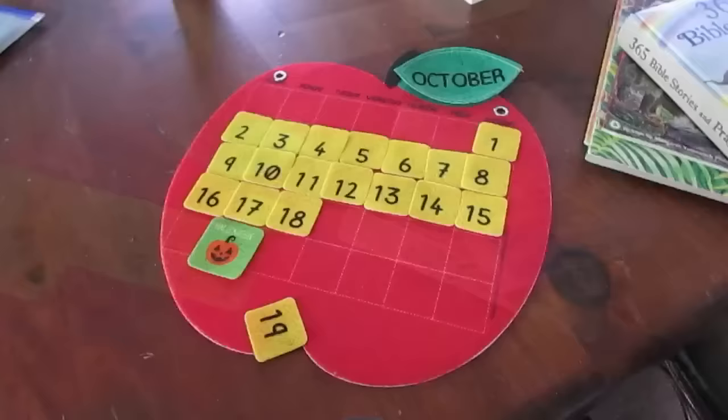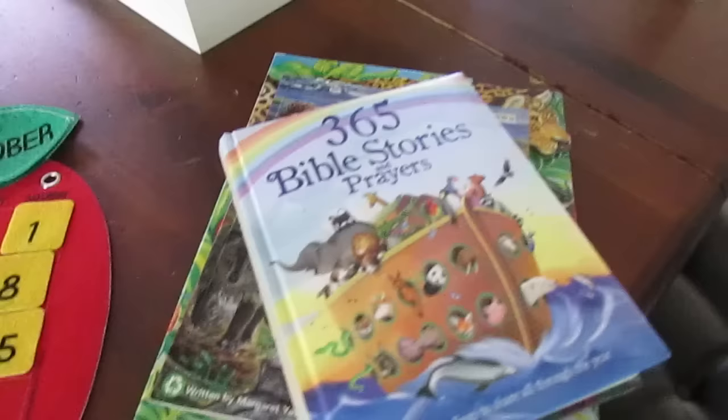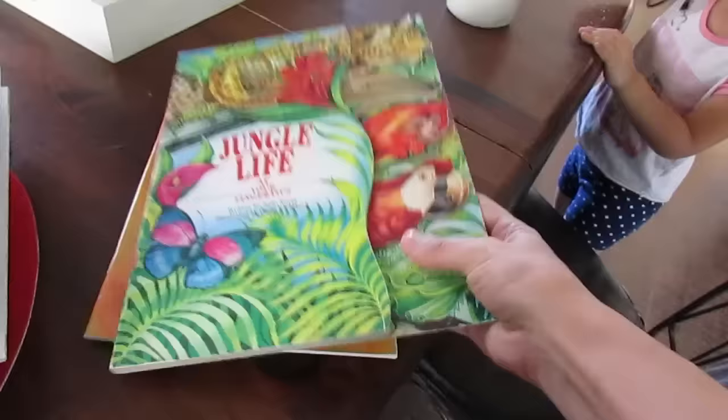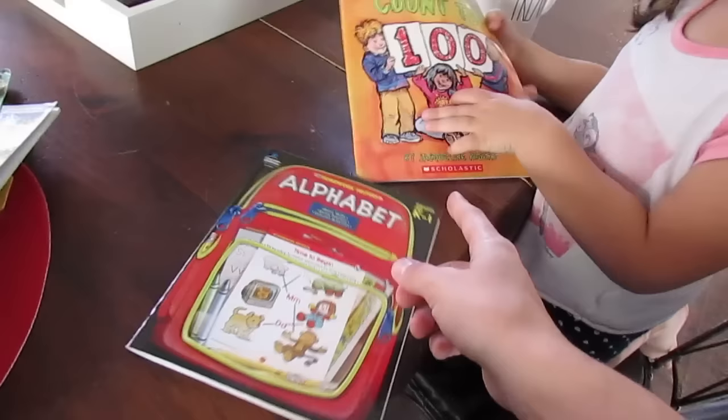I have everything laid out here. We're gonna do our calendar like we try to do, and then I layered books in order of importance or priority. We're gonna do our Bible stories first, then we're gonna go through our habitats and do the rainforest. I got this book about jungle life for that, and then I have a kindergarten counting-to-a-hundred book. If we have time, we'll do a couple of activities in a little activity alphabet book.